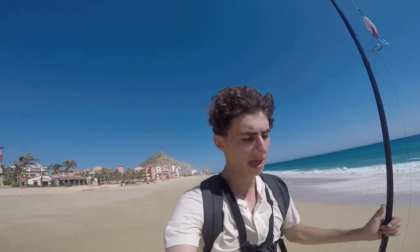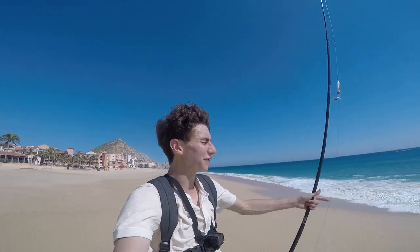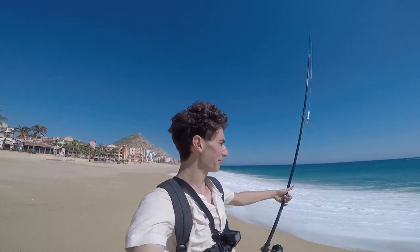Hey guys, welcome back. This will hopefully be my first video fishing Cabo. I was out here fishing yesterday and didn't have much luck — I was out in the morning, midday, and evening, but I don't think the big fish were around. So today I'm out here midday, I just want to see if there's fish out here. You never know when they're around, so any time of the day that you have a chance to go fishing, take it.